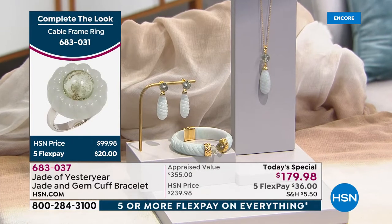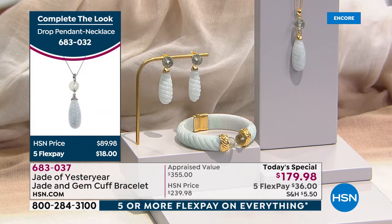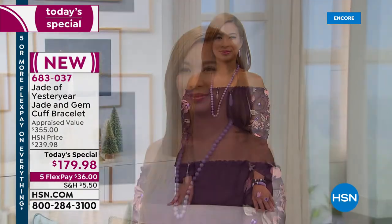It's beautiful and fun to wear — classy, comfortable, chic, and different. We have an appraised value of $355. I don't believe you could buy this for $355 — go on any website and see how much you'd have to pay for a bangle like this.